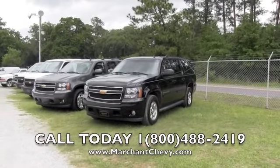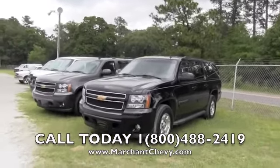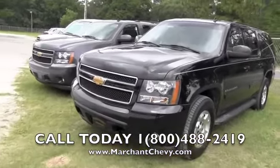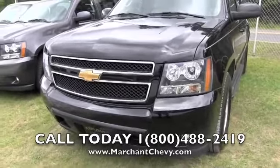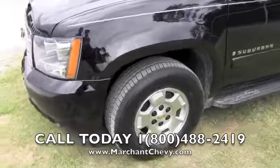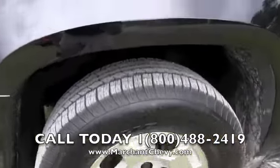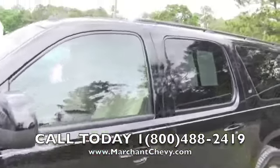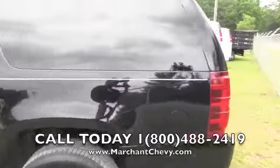Here's one for you folks — a 2007 Chevy Suburban, get a good look at it right here at Marchant Chevrolet. Black in color, as you can see, in good shape. Fog lights on the bottom, a nice pinstripe going down the side, alloy wheels, Goodyear tires with plenty of tread left. Running boards on the bottom, rails up top — it's an LT model.